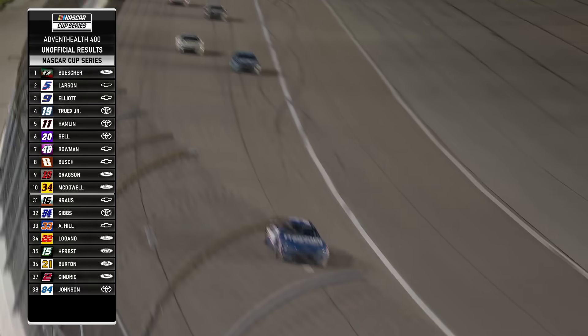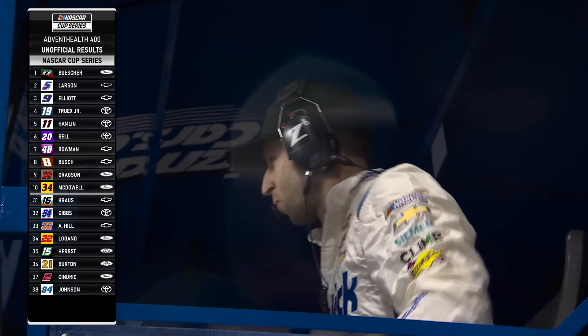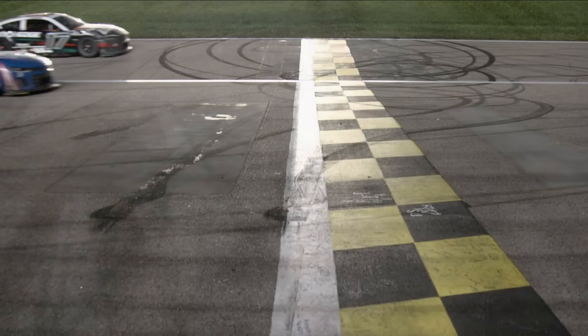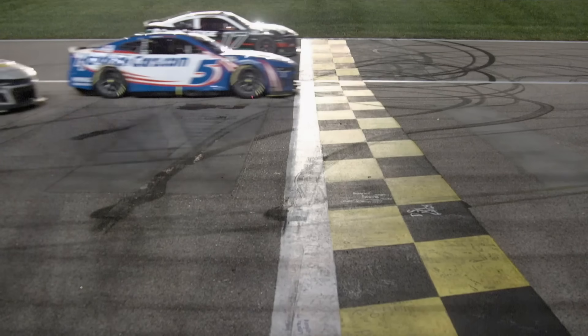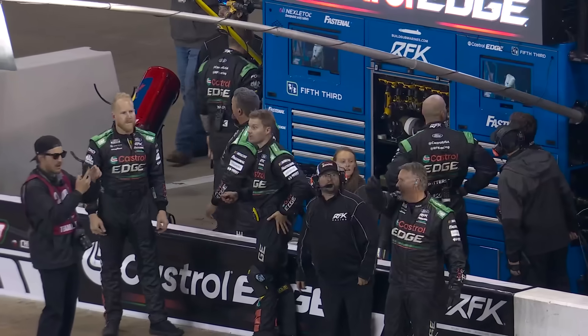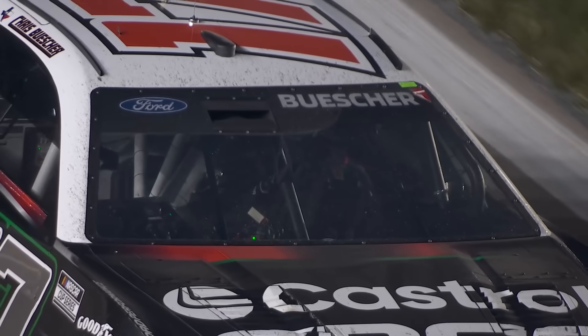Can you believe it? 0.001 — what a finish. But what a crush. I hate it for Chris Buescher. Kyle Larson wins by 0.001 seconds in an absolutely photo-finish at the Advent Health 400.